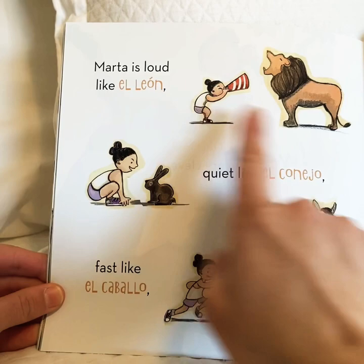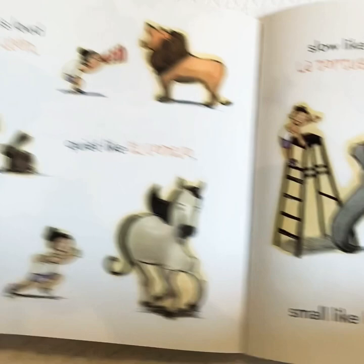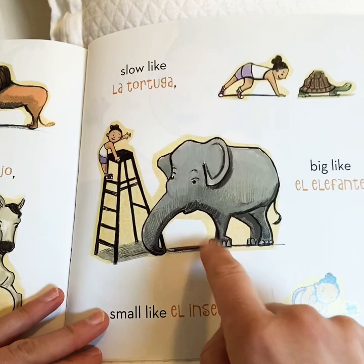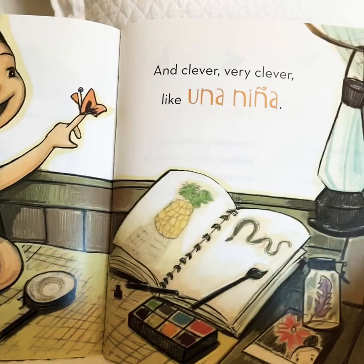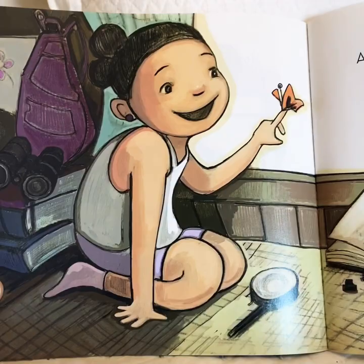Marta is loud like el león — lion. Quiet like el conejo — rabbit. Fast like el caballo — horse. Slow like la tortuga — turtle. Big like el elefante — elephant. Small like el insecto — bug. And clever, very clever, like una niña. Marta is a very smart girl.